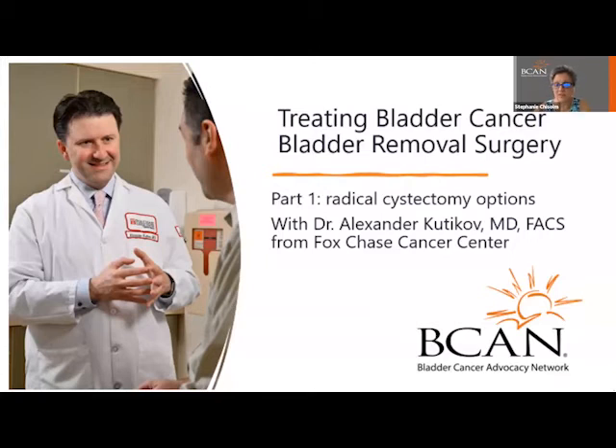He's going to help you learn more about what bladder removal is, when it's recommended, and how it's done. One of the areas Dr. Kudikoff will address is explaining the options to create a urinary diversion to allow for safe removal of the urine as part of that bladder removal process. Welcome, Dr. Kudikoff. It's a pleasure to have you here.